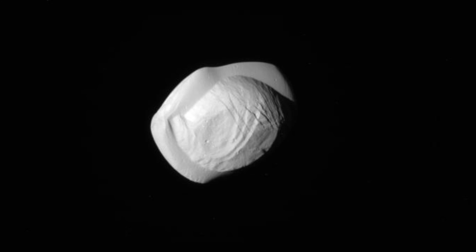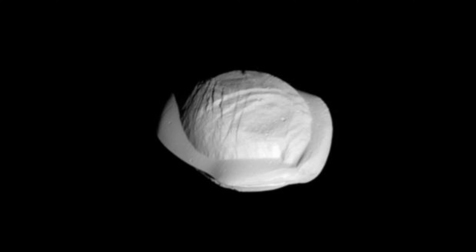Pan and Daphnis orbit very closely to Saturn, inside the innermost part of its rings. The dust that Pan has collected from the NK gap has piled up into a large ridge. Because of this ridge, Pan has been nicknamed the ravioli moon.